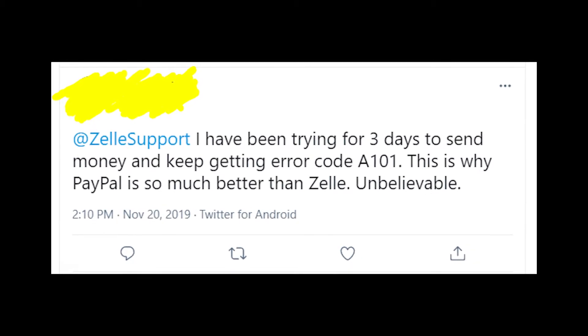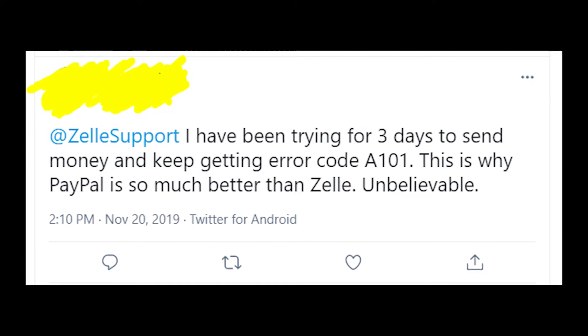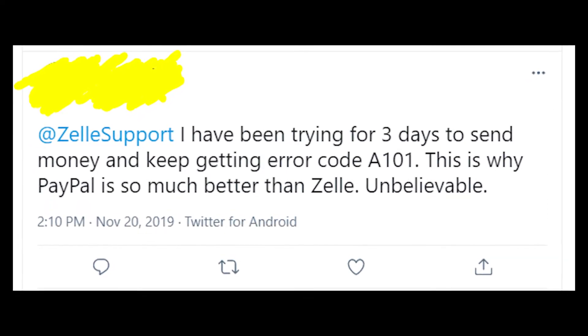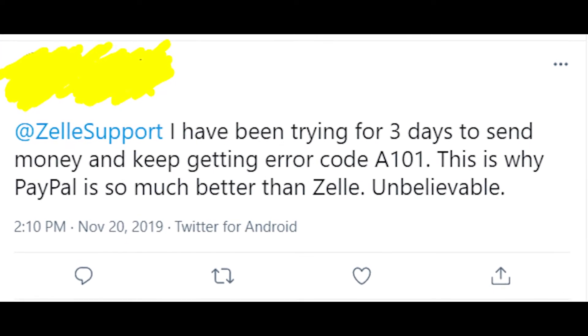Anyway, I think that the Zella app sucks because of this error message that they can't fix in any way. So if you're using Zella, I'd recommend you to switch to PayPal and you won't get any troubles with that app.